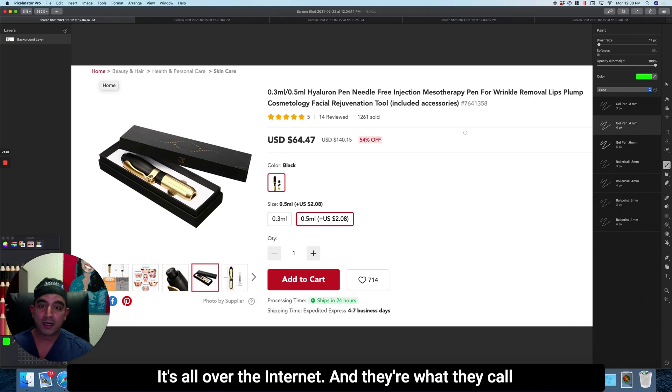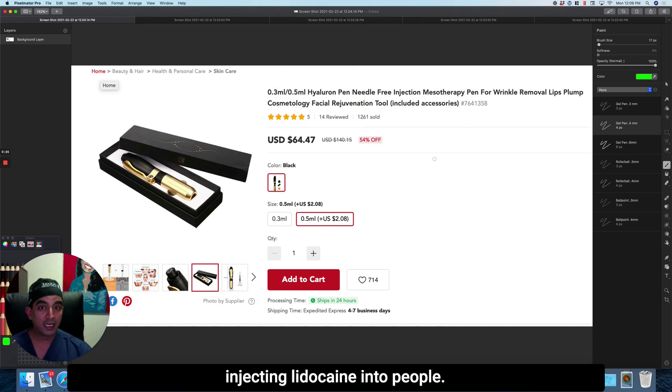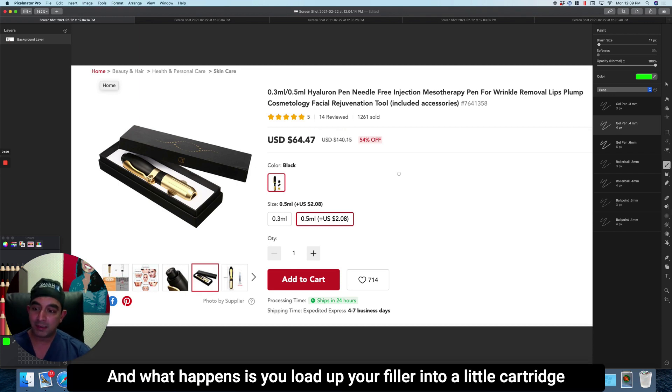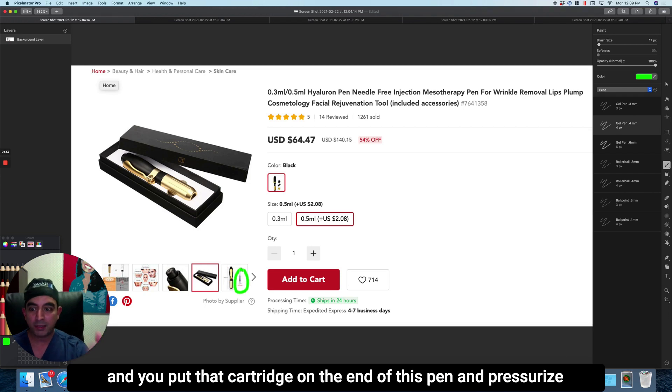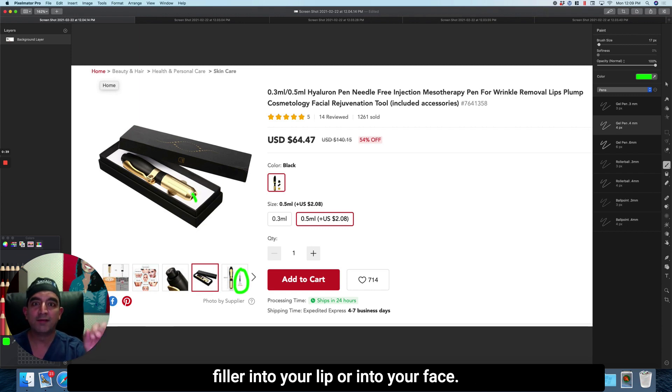They're called hyaluron pens. This is a variation on an old device I used to use for injecting lidocaine into people — it's called a Mateject pen. What happens is you load up your filler into a little cartridge, put that cartridge on the end of this pen, pressurize it, pull a trigger, and this pen explodes a little bit of filler into your lip or into your face.